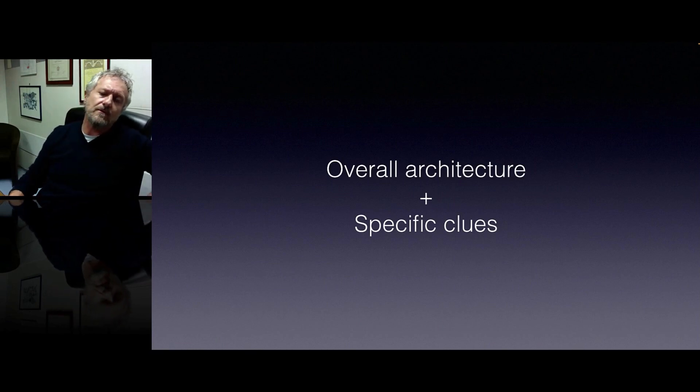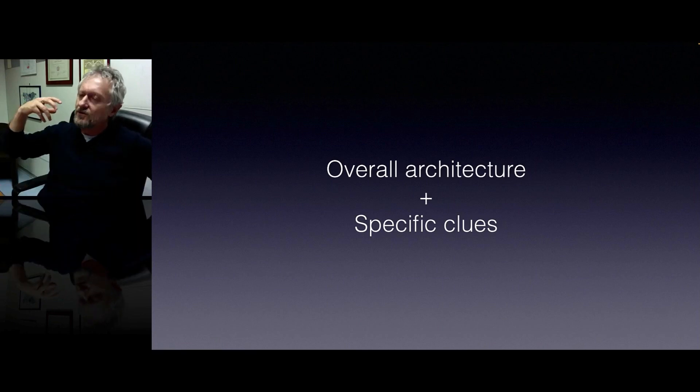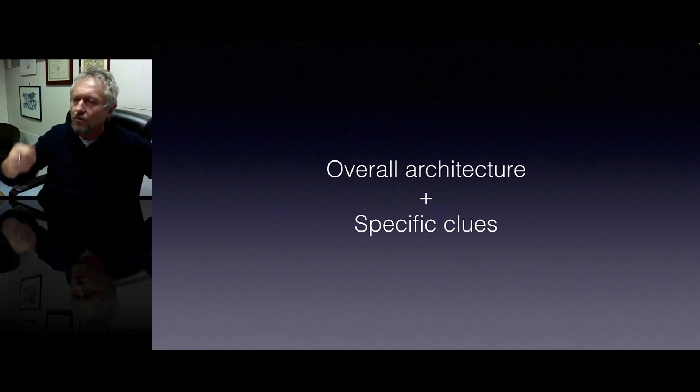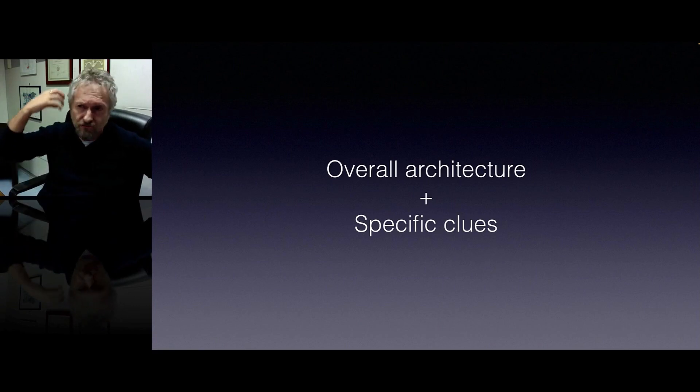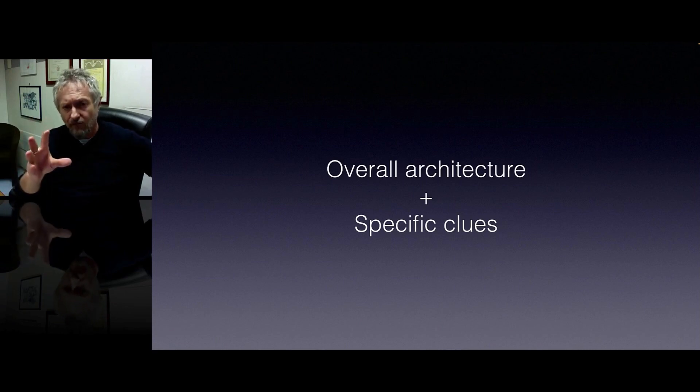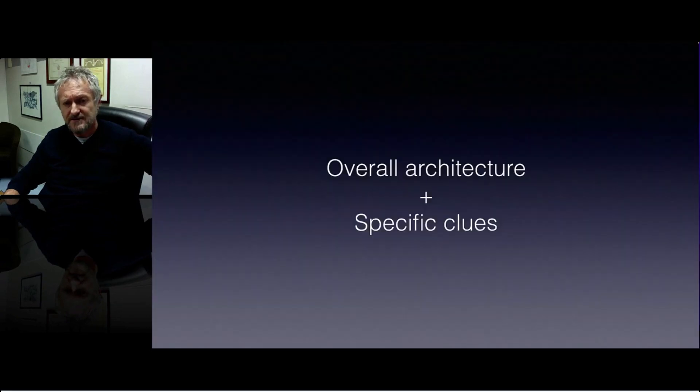So, that was what I wanted to share with you concerning benign lesions. In order to improve our expertise and knowledge about benign lesions, we have to continuously look at all the benign-looking lesions we see in our practice in order to train our morphologic brain. You will see that you can improve your expertise in a very short time. Remember: overall architecture and specific clues — this is the way to do it. And with this, I thank you for your attention.